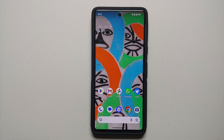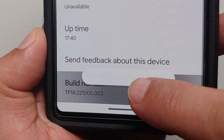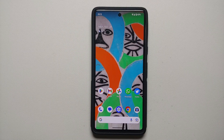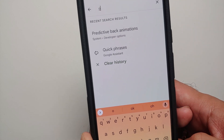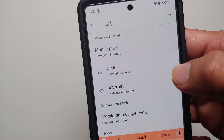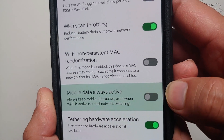The second tip is to disable mobile data in the background when connected to Wi-Fi. Go into Settings, then About Phone, scroll down to Build Number, and tap it seven times — it will ask for your PIN or password. Once Developer Options are enabled, go into Settings, search for 'mobile data,' and you will find the option 'Mobile data always active' under System and Developer Options.